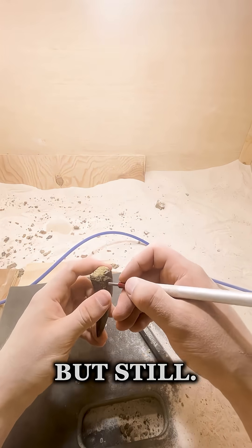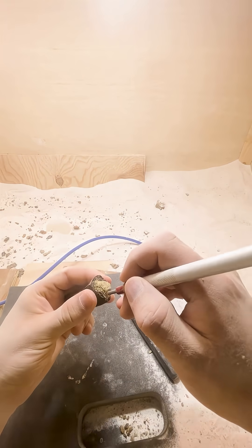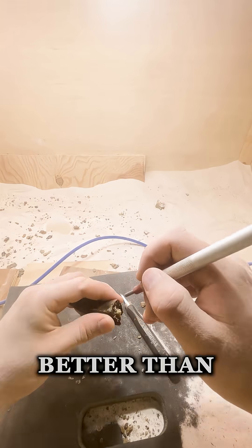This one has pretty much perfect enamel compared to the other one — the other one is a little worn. But still, two giant, crazy teeth back to back — it just doesn't get any better than this, folks.